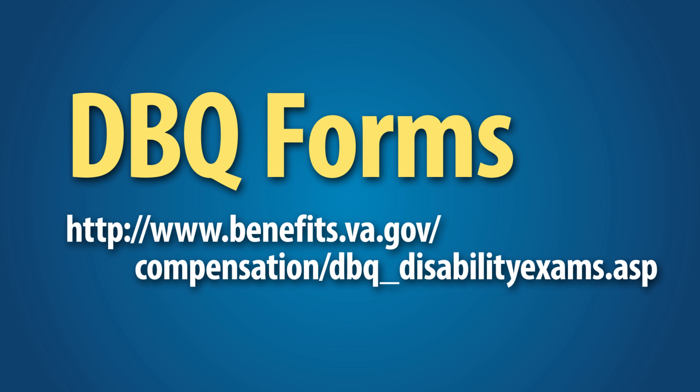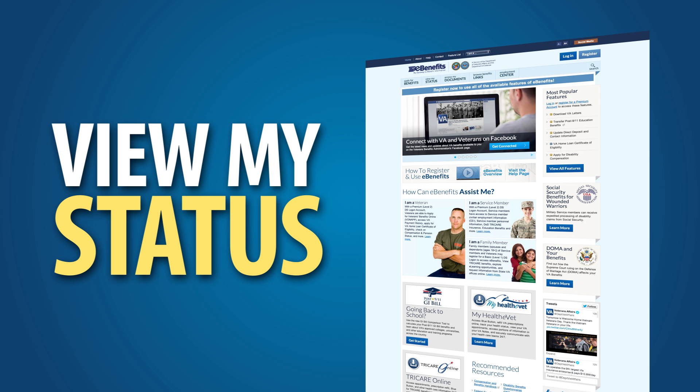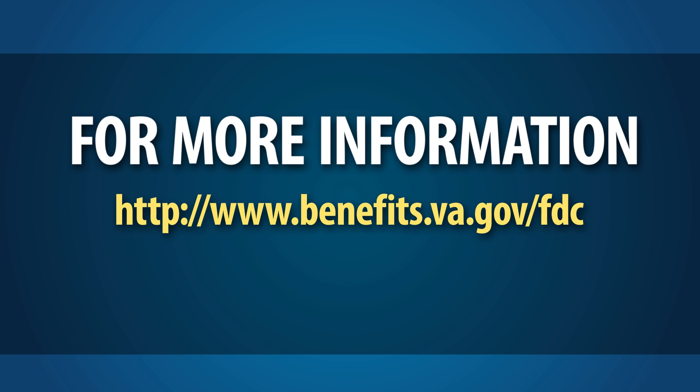If you cannot obtain your relevant federal records, then tell VA. You can check the status of your claim 24/7 by logging on to your eBenefits account and clicking View My Status in the top navigation bar. For more information on FDC claims, go to www.benefits.va.gov/fdc or reach out to your local VSO.